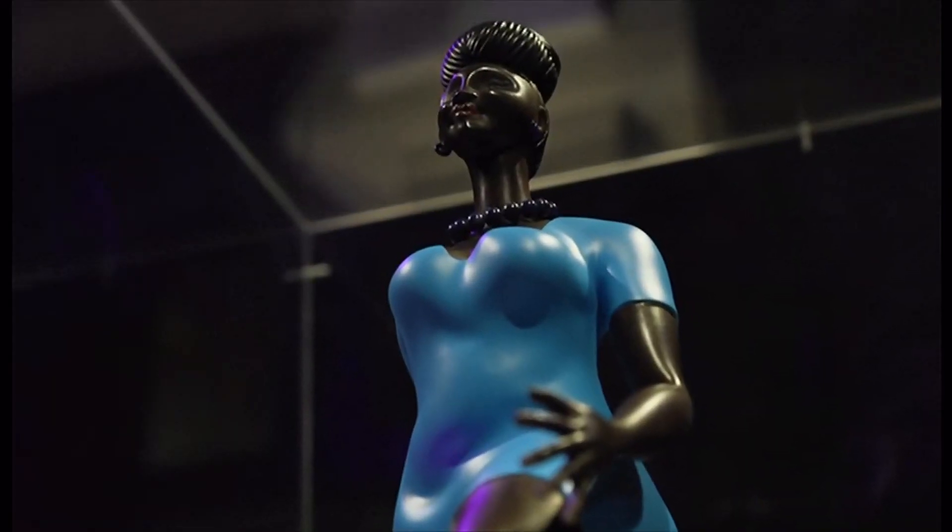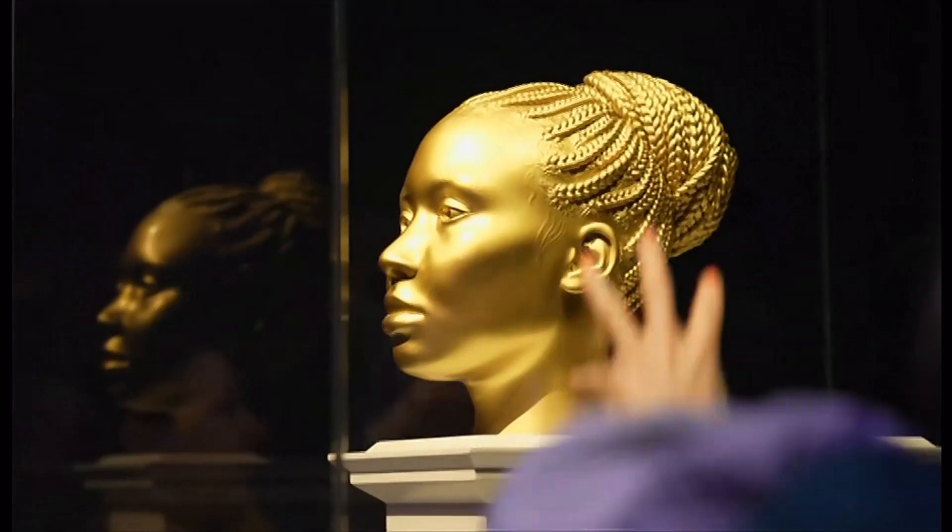Seven artists have been shortlisted for the next fourth plinth commissions in 2026 and 2028, and these maquettes will be on display here at the National Gallery until the 17th of March. It's hoped the shortlisted pieces will bring out the art critic in everyone.